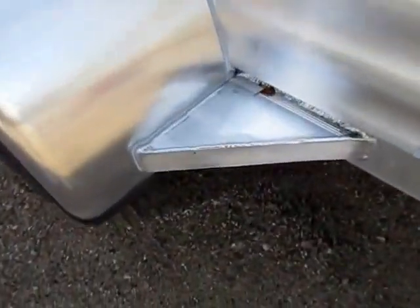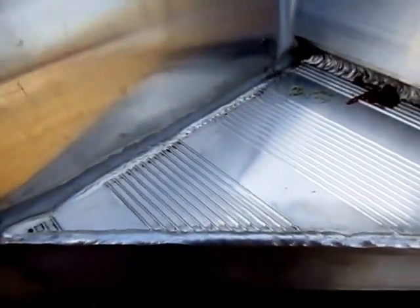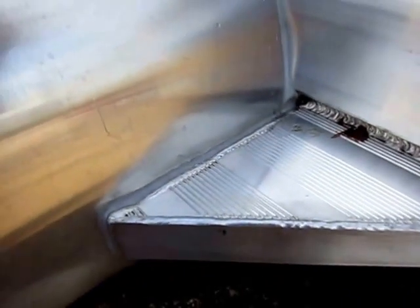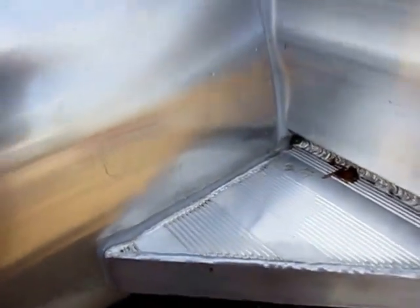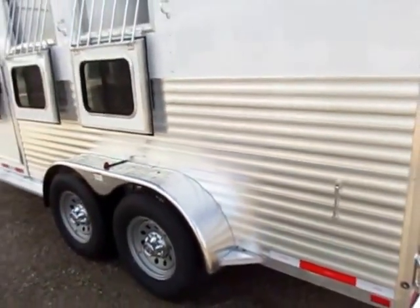The long-term build quality really shows — look at how they gusset the fenders, this is heavy-duty. When they weld, they actually take rubbing alcohol and clean the black smoke off the weld. They are supremely detail-oriented, and that's the stuff I like about these trailers.